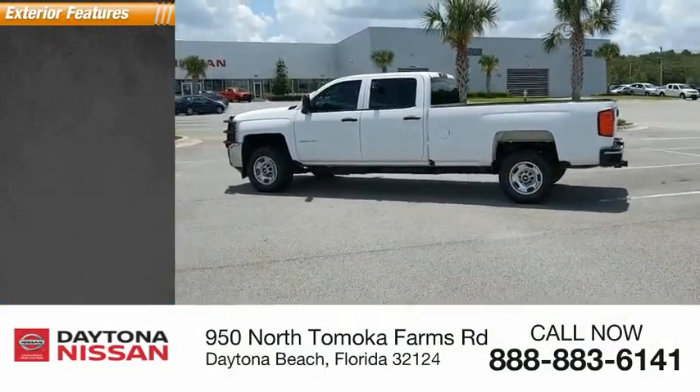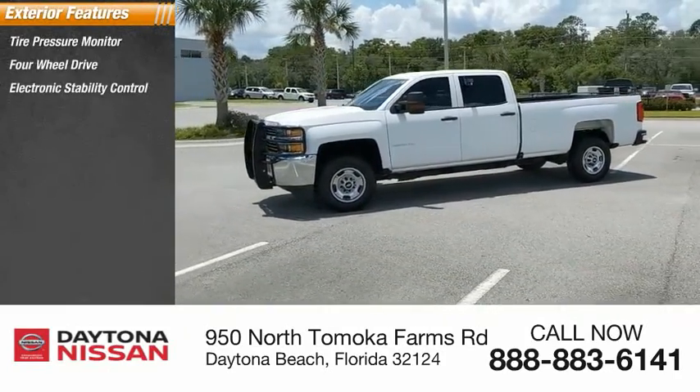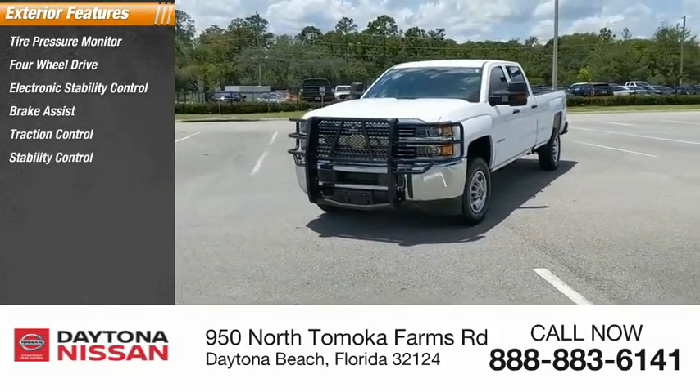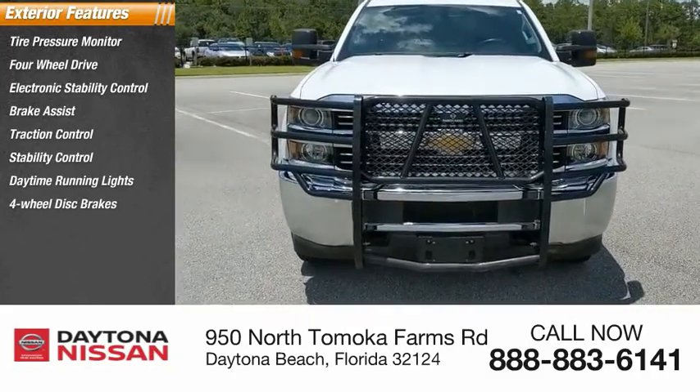Here are some of this vehicle's great options: tire pressure monitor, four-wheel drive, electronic stability control, brake assist, traction control, stability control, daytime running lights, four-wheel disc brakes, engine block heater, and tires.